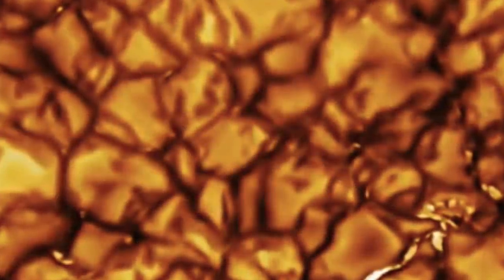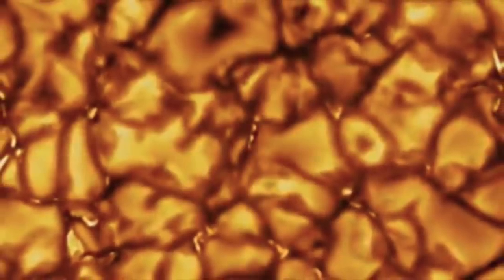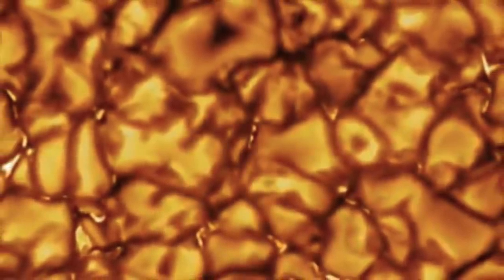The Daniel K. Inouye Solar Telescope released these incredible images of the surface of the Sun, and said the cell-like structures that can be seen are actually massive — each one is around the size of Texas, giving them a length of around 268,500 square miles. Impressive when you think the Sun is around 1.3 million kilometers, or 865,000 miles.